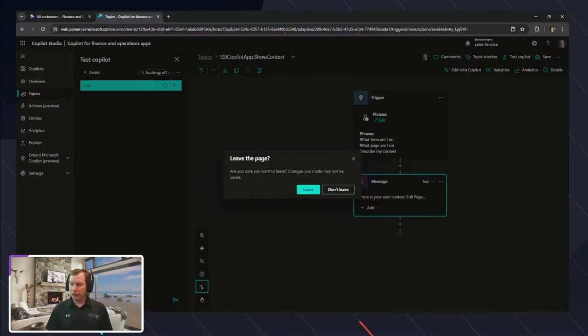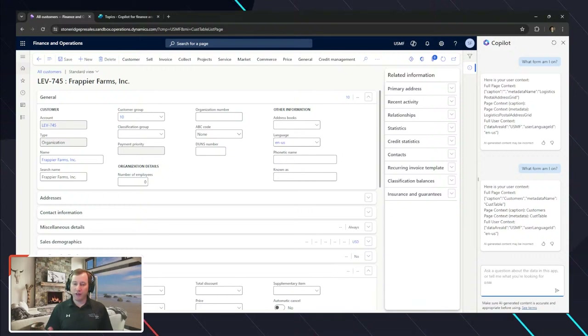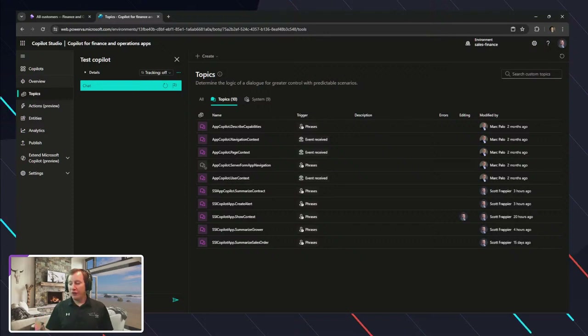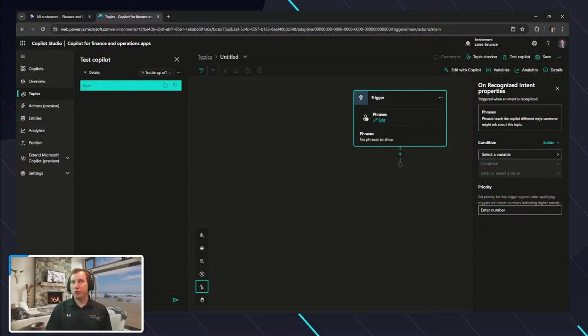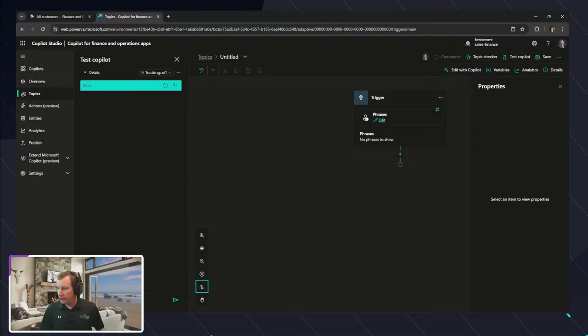The experience from a Copilot perspective inside of Finance and Operations doesn't have the exact same capabilities as what the bot supports. For example, if I wanted to create a new topic that summarizes based on a sales order number or asks what you can do with a grower, at some point we'll want something similar to Dynamics 365 Sales where when you open Copilot it has a bunch of actions to click on in the pane.